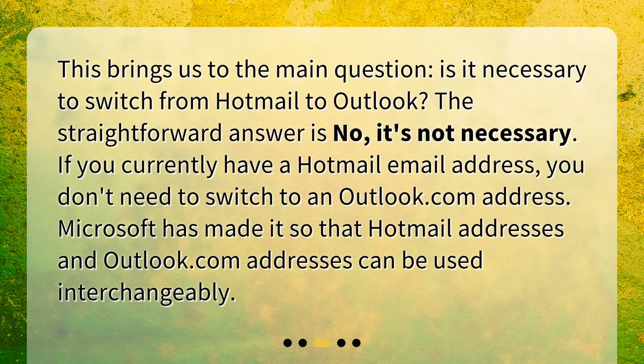This brings us to the main question. Is it necessary to switch from Hotmail to Outlook? The straightforward answer is no, it's not necessary. If you currently have a Hotmail email address, you don't need to switch to an Outlook.com address. Microsoft has made it so that Hotmail addresses and Outlook.com addresses can be used interchangeably.